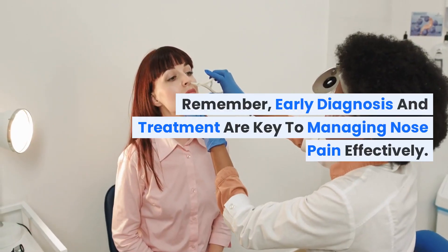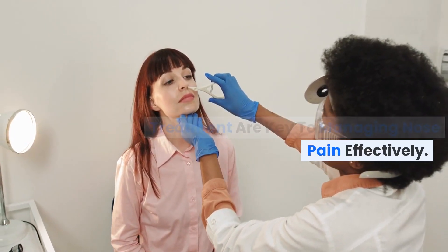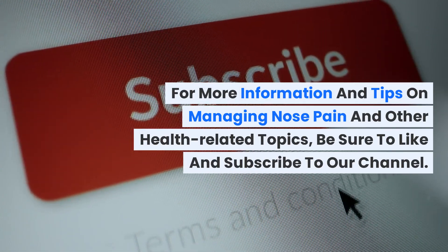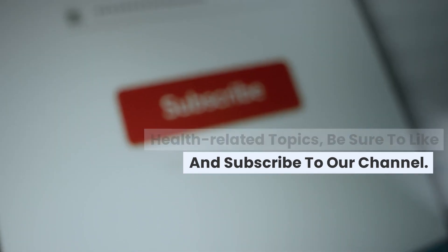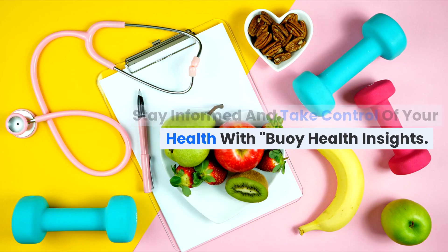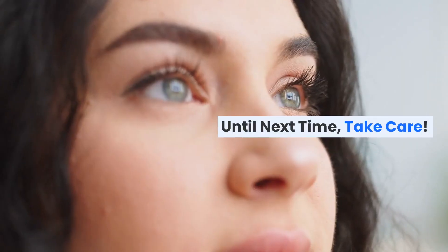Remember, early diagnosis and treatment are key to managing nose pain effectively. For more information and tips on managing nose pain and other health-related topics, be sure to like and subscribe to our channel. Stay informed and take control of your health with Bowie Health Insights. Until next time, take care.